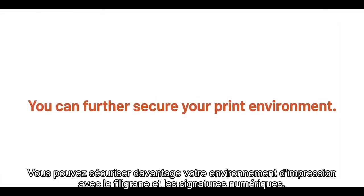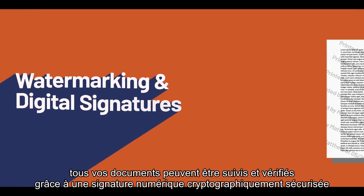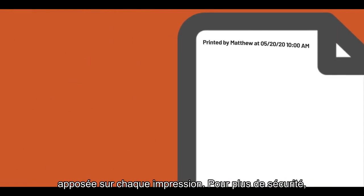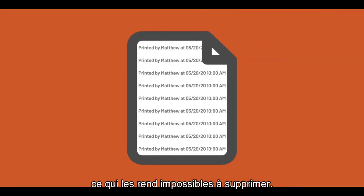You can further secure your print environment with watermarking and digital signatures. Now all of your documents can be tracked and verified through a cryptographically secured digital signature left on each print. For added security, you can even print these as a full-page watermark, making them impossible to remove.